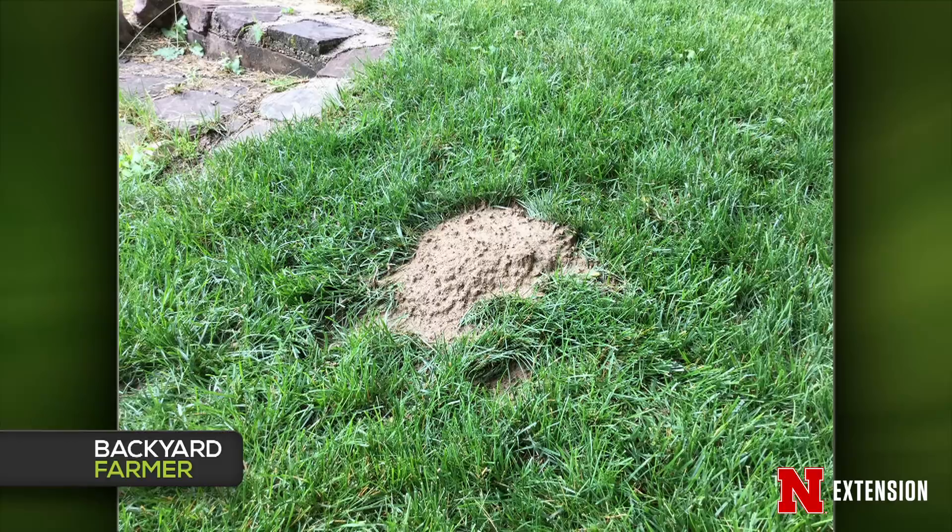Definitely not pocket gophers — pocket gopher mounds would be much bigger, fan-shaped, and finer dirt because they push with their paws instead of their head. So it's definitely the eastern mole. You can go with mole traps — there are four or five on the market, harpoon traps or others. If you don't want the lethal trapping method, go with mole-control products — not a poison peanut, since all they eat is earthworms. Go with the gummy worm products; several brands are available for the public. Put the whole worm in the tunnel using a latex or nitrile glove, exactly as directed on the label.